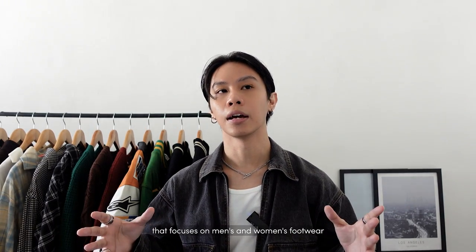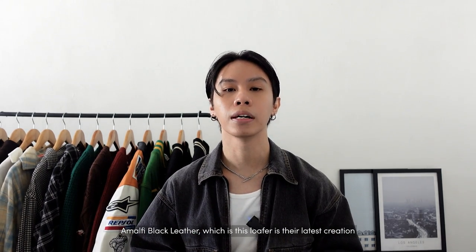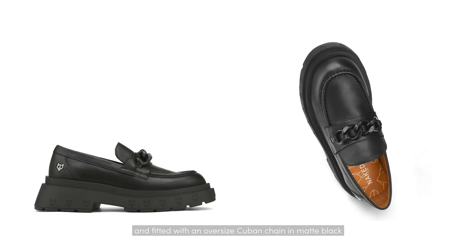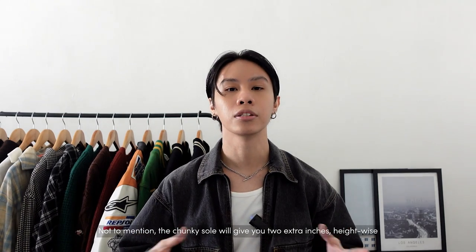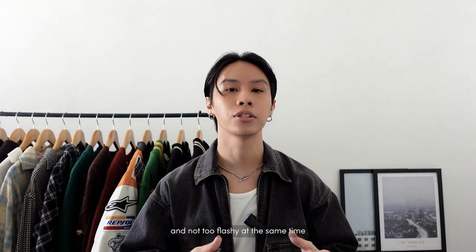Naked Wolfe was founded in 2017 and is a new generation of luxury fashion focusing on men's and women's footwear. The Muffie black leather loafer is their latest creation, taking a timeless look and adding their twist — the debut of a new wolf head print, fitted with an old-style Cuban chain in matte black. The upper and lining are crafted with full leather and a rubber outsole. The chunky sole will give you two extra inches in height, and I'd suggest this if you want something really cool but not too flashy.